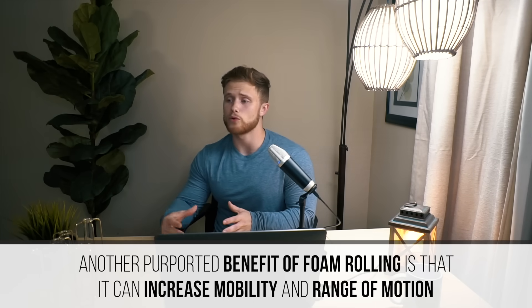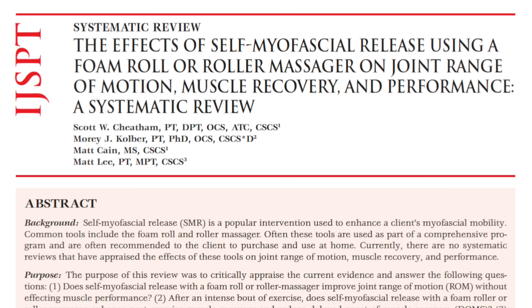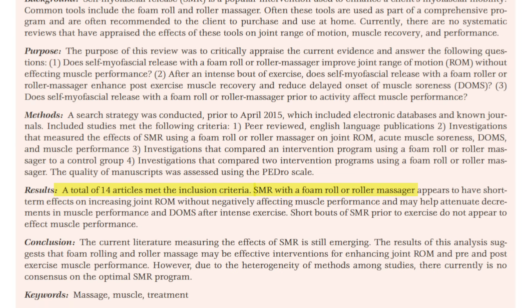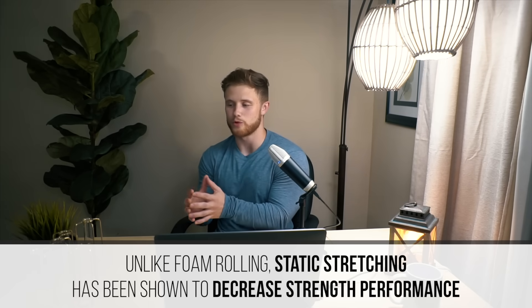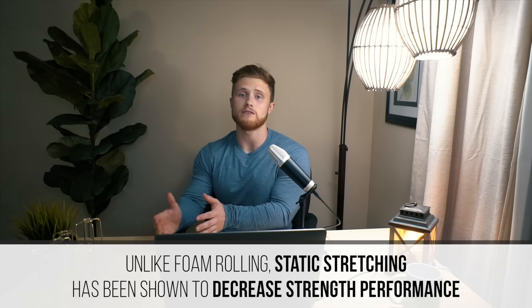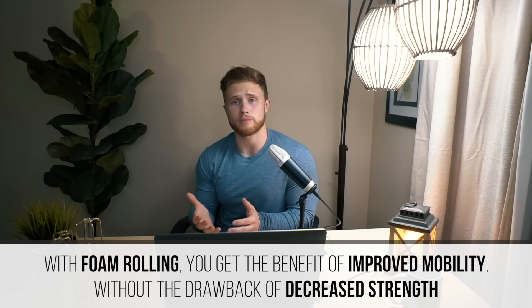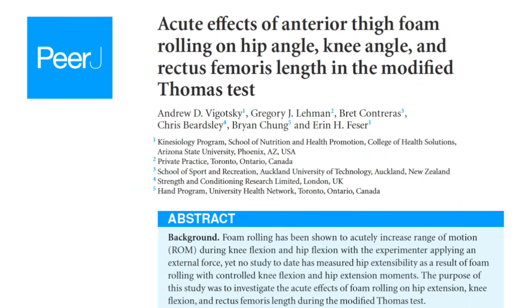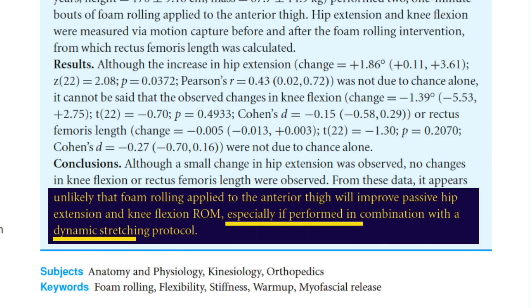Another purported benefit of foam rolling is that it improves mobility and range of motion. In support of this, a 2015 systematic review analyzing 14 studies found that self-myofascial release with a foam roller or roller massager appears to have short-term effects on increasing joint range of motion without negatively affecting muscle performance. This is important because the other popular method — prolonged static stretching — has been shown to decrease strength and performance if done before training. So with foam rolling, you get the potential benefit of improving range of motion without the drawback of decreasing strength. However, a 2015 paper from Vygotsky and colleagues concluded it's unlikely that foam rolling will do much for improving range of motion if performed in combination with dynamic stretching.